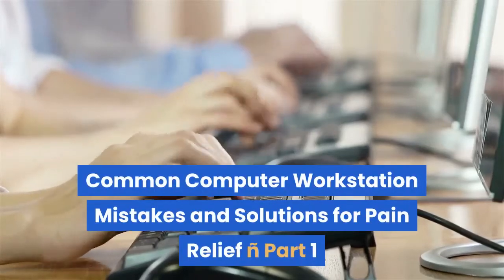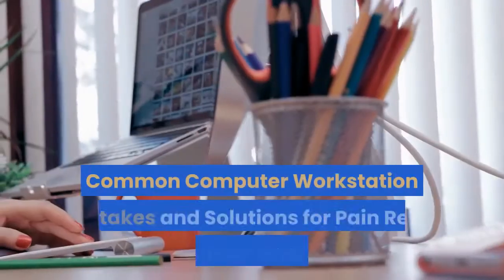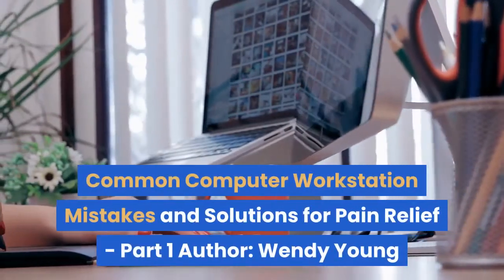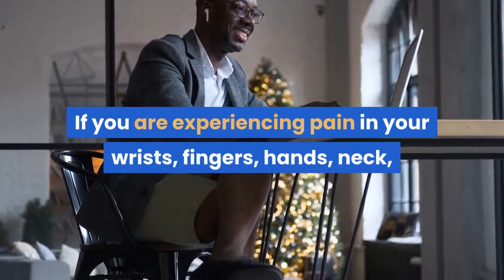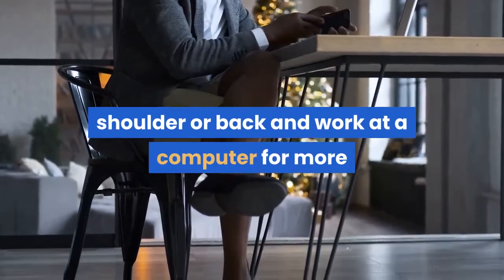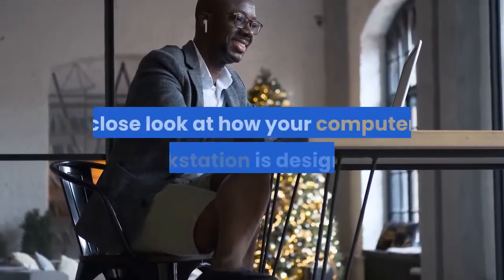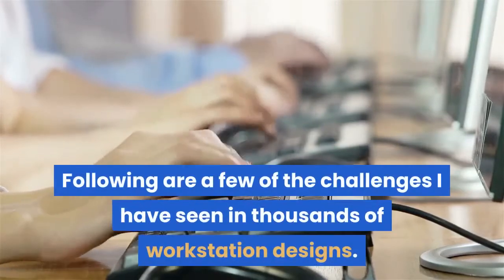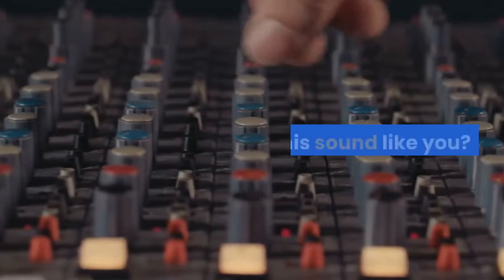Common Computer Workstation Mistakes and Solutions for Pain Relief, Part 1. Author: Wendy Young. If you are experiencing pain in your wrists, fingers, hands, neck, shoulder, or back and work at a computer for more than 4 hours per day, it is time to take a close look at how your computer workstation is designed. Following are a few of the challenges I have seen in thousands of workstation designs.